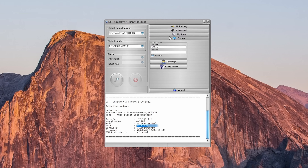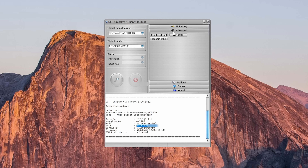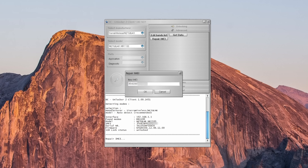Head on over to the Advanced tab on the DC Unlocker application and select Repair IMEI — this is what we will use to rewrite the IMEI of the Netgear M1. A window will pop up prompting you to enter the new IMEI number. Enter the IMEI number you've prepared. You'll notice it was successful by the information shown below.